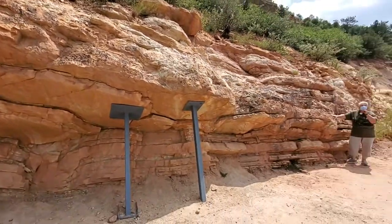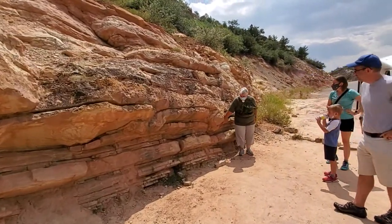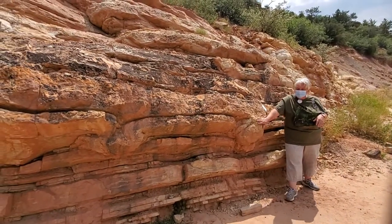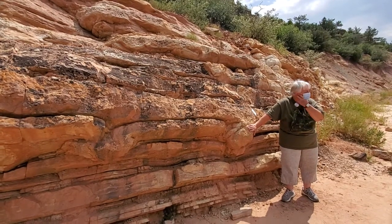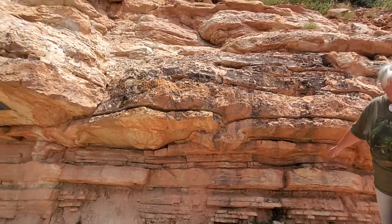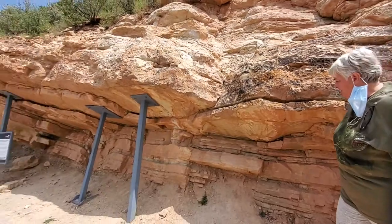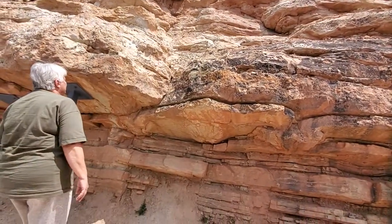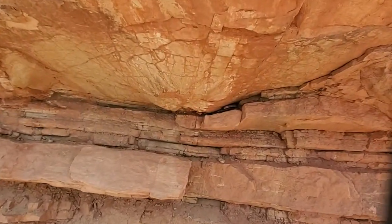Over here, our dinosaur footprint is actually this big mold. We have four of them — there's one, two, three, four. We think these are made by Stegosaurus, and we also think that he was following a larger animal for protection.